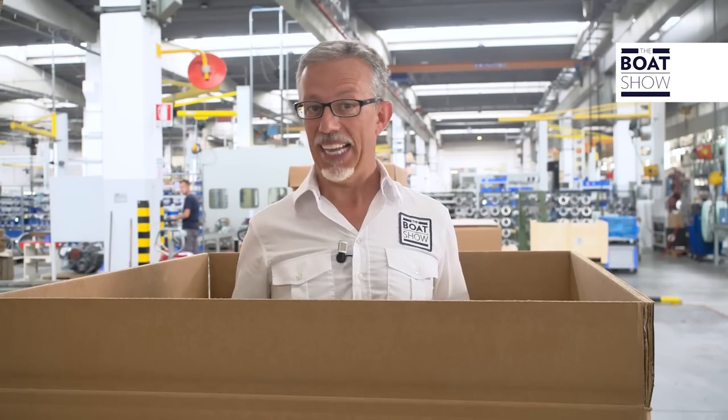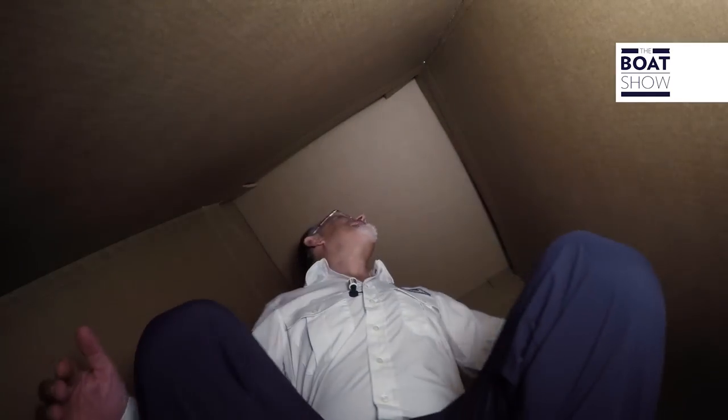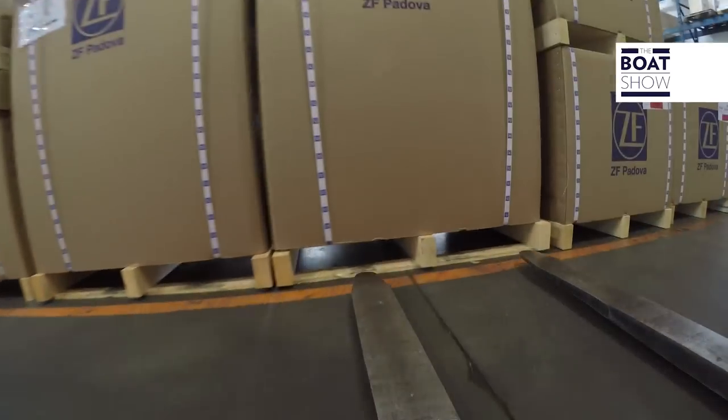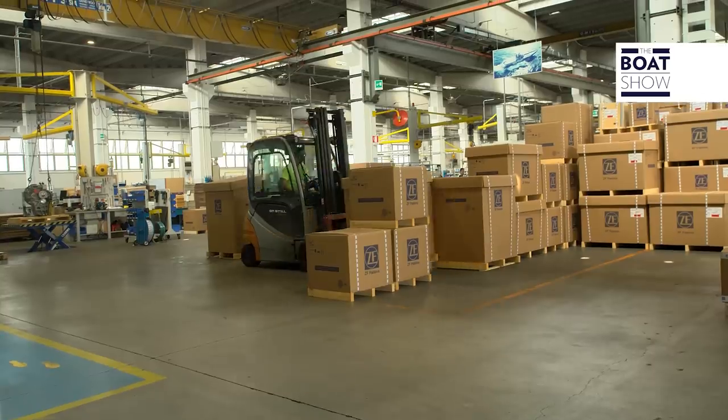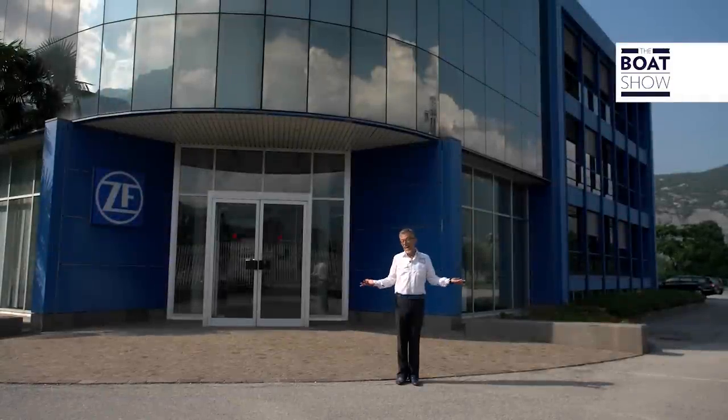This was the Padova plant. Now let's go to Arco. And here we are in Arco.